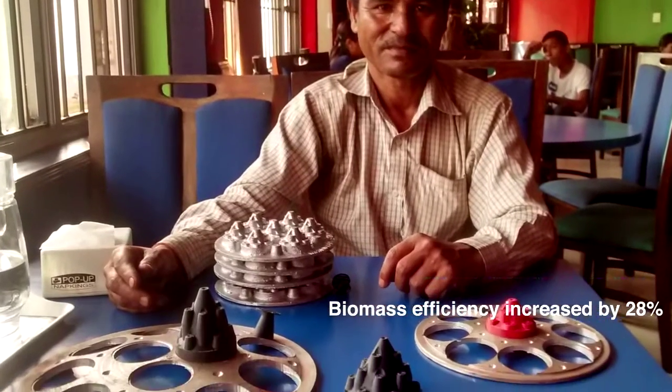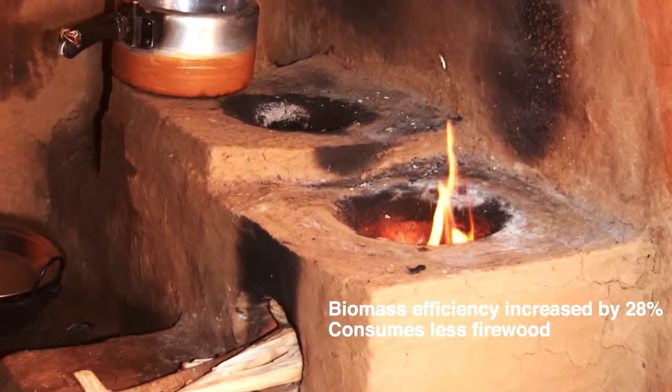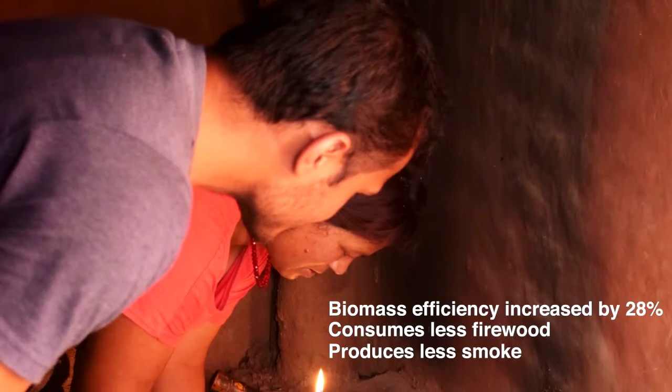This new cookstove burner has better biomass efficiency, so it consumes less firewood and is good for the environment. It also produces very little smoke, so it's good for the user's health.